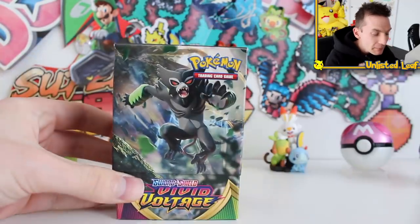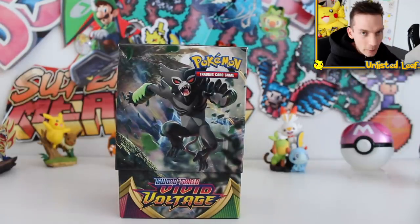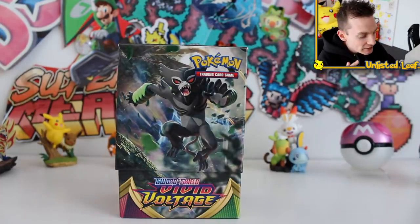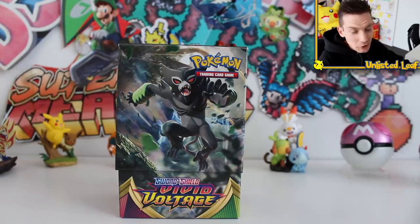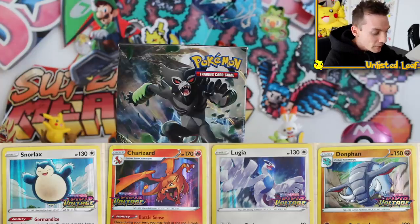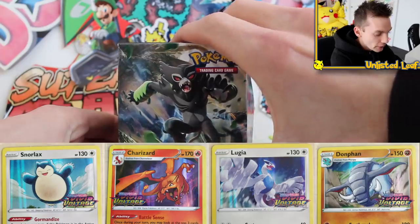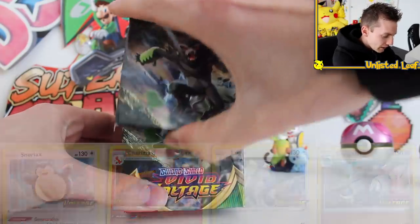Inside of here there is going to be one of four cards as the promo card. Everyone wants the Charizard — there was a point a couple of weeks ago it was selling for a thousand bucks or something. Then there's a Lugia you can get and there's two others. They'll be on screen right now but let's hope we get the Charizard or Lugia.